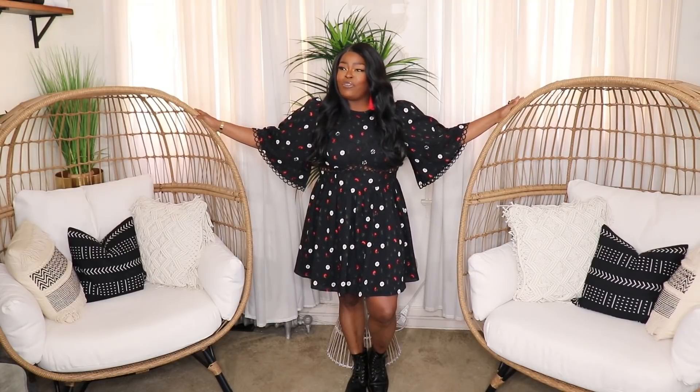The addition of these chairs is something you all notice right away. Both of these egg chairs are from Target, and make no mistake — these are patio chairs. My boyfriend asked 'aren't those for the patio?' — yes they are, but I don't have a patio and I wanted them, so I put them in my living room. I thought they'd add some visual interest to my videos, and so far you guys seem to like them.